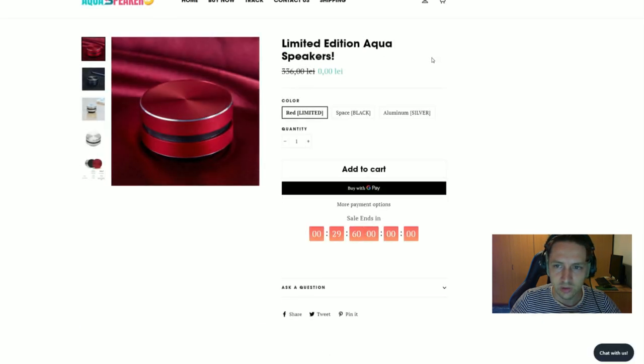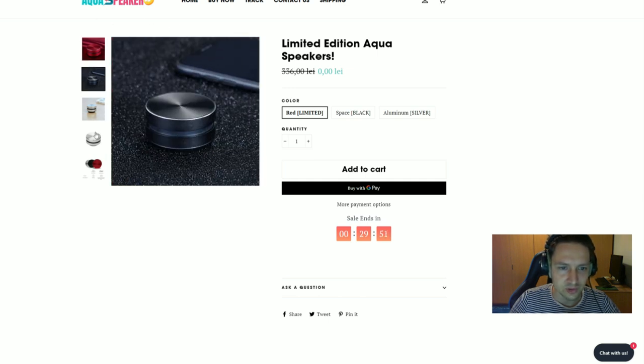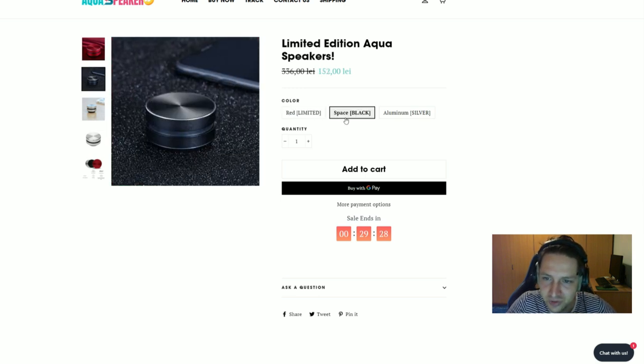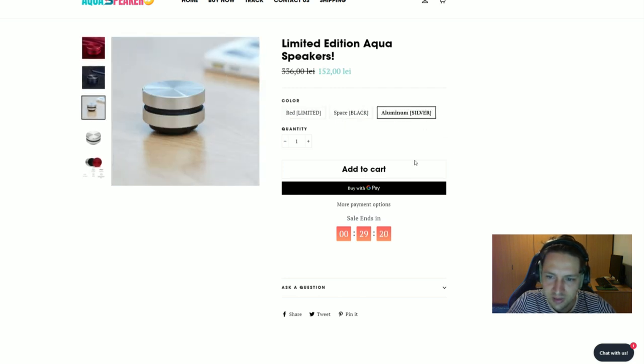Now let's look at Aqua Speaker Magic. Let's go to the product page since that's where people will go. First, why are they called 'Aqua Speakers' when they have nothing to do with water? That will confuse customers — they'll think it's for use on water. Second, the product costs zero dollars, so fix that immediately. For variants, just call them 'Space Black' or 'Silver' — no brackets, no all-caps. And again, the add-to-cart button is white on white.